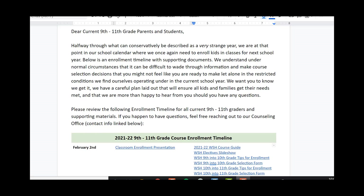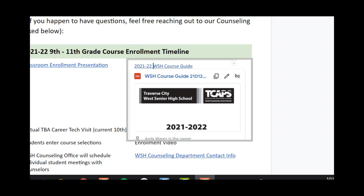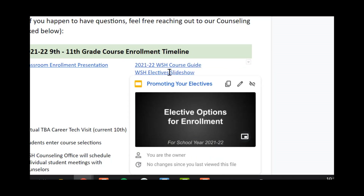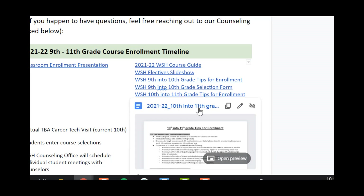Now that we've reviewed the graduation requirements and class schedule, I'd like to go over the resources available to our sophomores picking their junior-level classes. On the communication sent home on timeline and course selection process, you will see the first link being our West Senior High course guide. This course guide gives an abundance of information, including a course description of every course available to West Senior High students. The next link is the elective slideshow. Moving down to the 10th into 11th grade Tips for Enrollment — this is for current sophomores selecting junior-level classes.